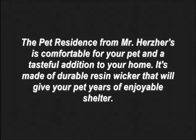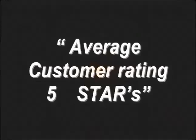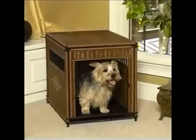It's made of durable resin wicker that will give your pet years of enjoyable shelter. An average customer rating of 5 stars makes this a must-have item. Our special deal brings it to you at big savings.